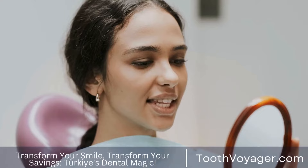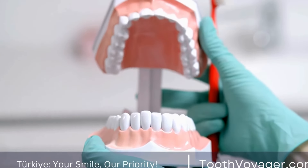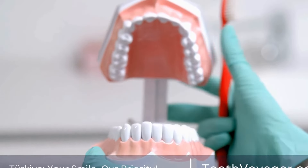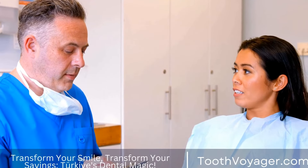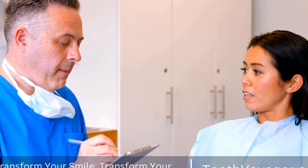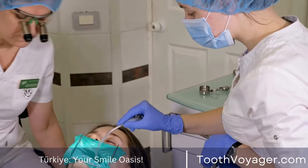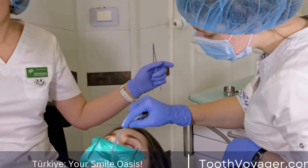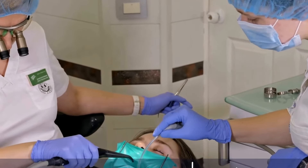What are dental implants? Dental implants are artificial tooth roots that are surgically placed in the jawbone to support a replacement tooth or bridge. They are made of titanium, a biocompatible material that integrates with the surrounding bone to provide a stable foundation for the replacement tooth. Dental implants are considered a long-term solution for missing teeth and are designed to look, feel, and function like natural teeth.